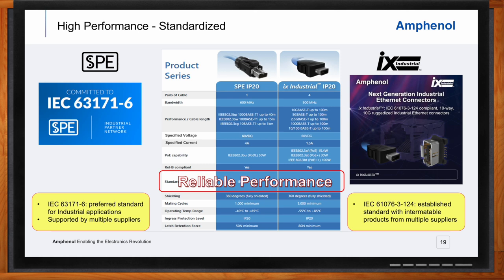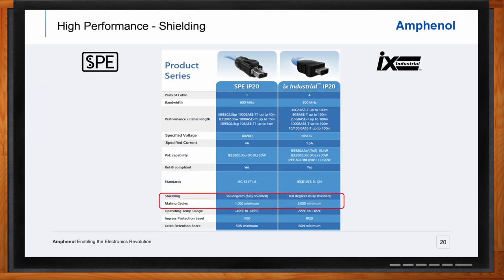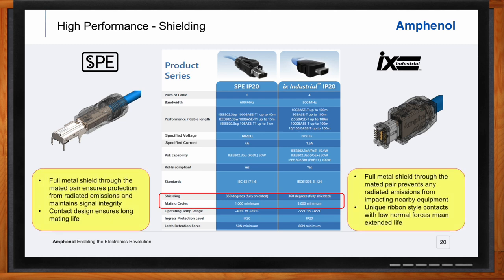In order to provide optimal performance in an electrically noisy environment like a manufacturing plant, it's critical to ensure that sensitive data lines are properly shielded from radiated electromagnetic emissions. Both the SPE and IX connectors feature fully 360-degree shielded designs, providing a completely protected connection through the mated interface. The contact design of the IX, with its low normal forces, supports high mating cycles for a very durable long-life interface, ensuring superior EMI control critical to uninterrupted reliable performance.